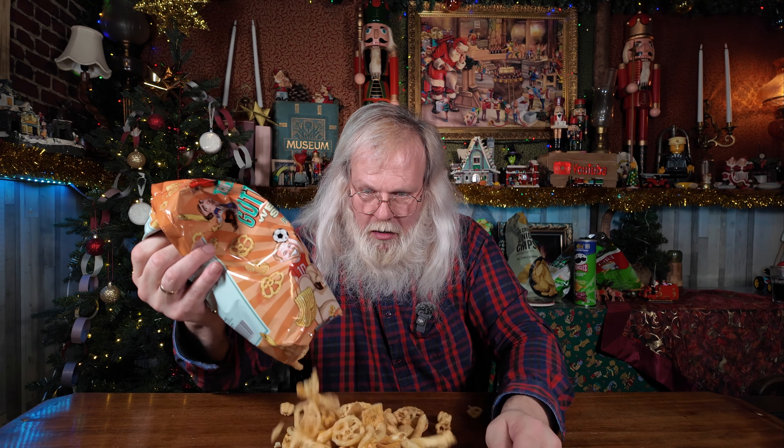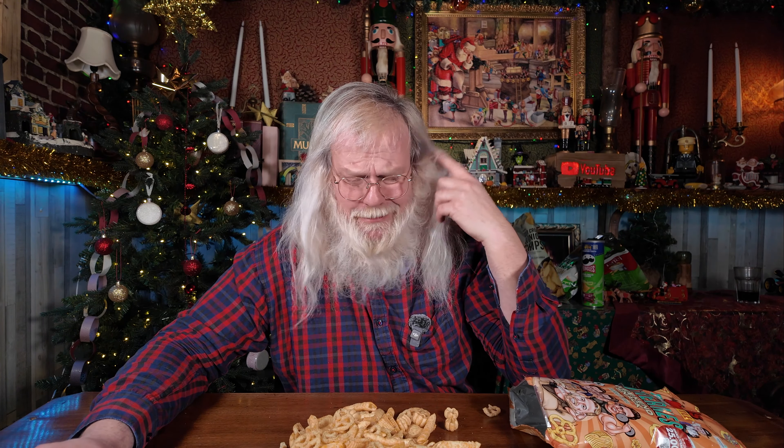Jeg har selvfølgelig lige en ekstra med. Gutterne er åbenbart også med i chips-battle! Dem skal Julie da lige smage. Den skulle smage af paprika og tomat. Nu er jeg ikke så meget til tomat, men paprika er okay. Den minder meget om Kims klip-mix eller TV-mix – hvad hedder den egentlig? Du kan lige skrive det i kommentarerne. Smagen er ganske god, men den slår stadigvæk ikke de sprøde i arterne. Tak fordi I så med!